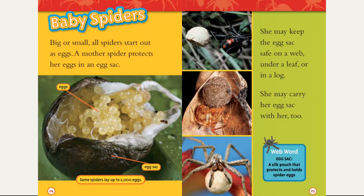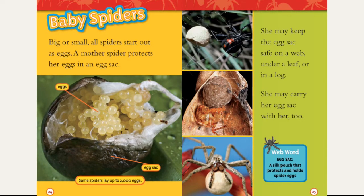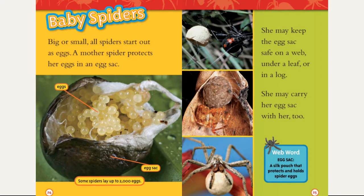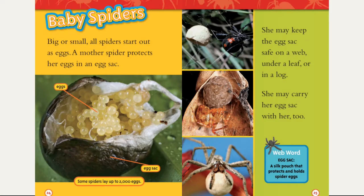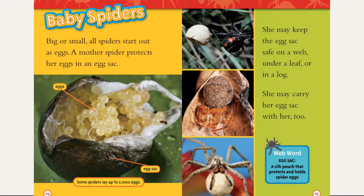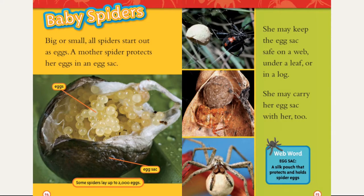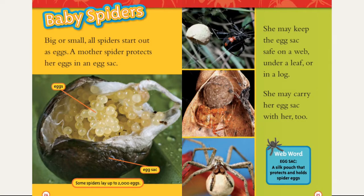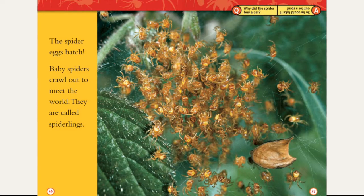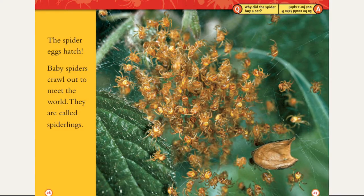Baby spiders. Big or small, all spiders start out as eggs. A mother spider protects her eggs in an egg sack. She may keep this egg sack safe on a web, under a leaf, or in a log. She may carry her egg sack with her too. Web word — egg sack: a silk pouch that protects and holds spider eggs. The spider eggs hatch, and baby spiders crawl out to meet the world. They are called spiderlings.